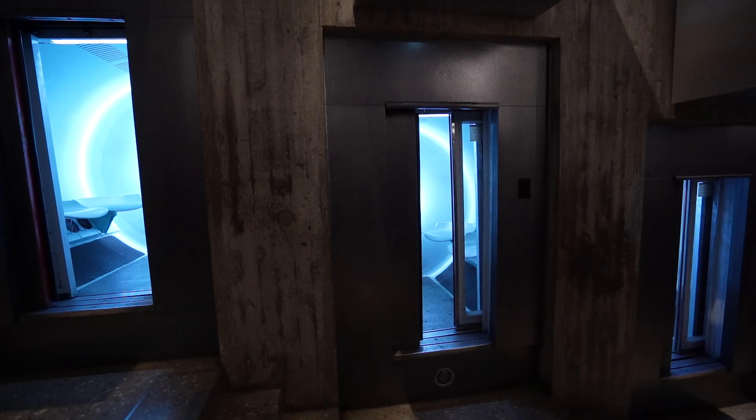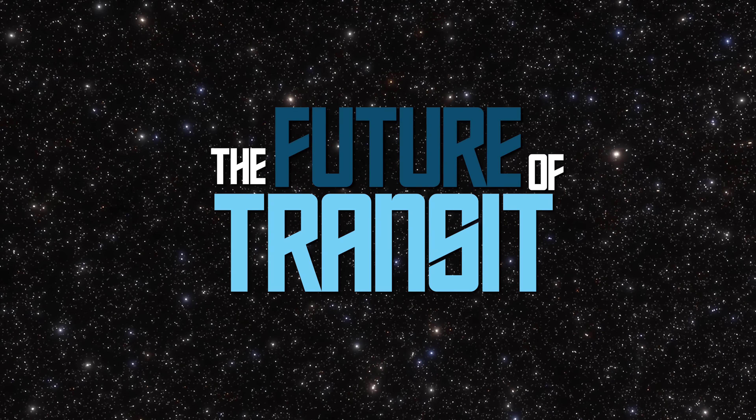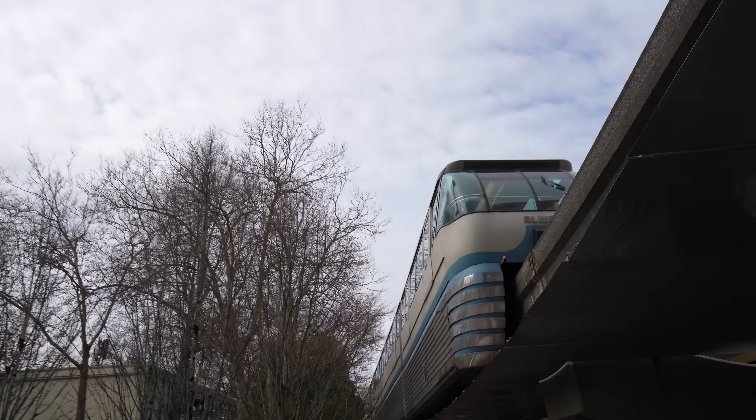These unusual transit systems, like this tiny elevator and the iconic monorail, were supposed to be the future of transit. So what happened to them?